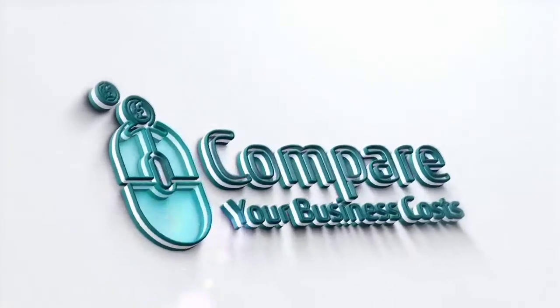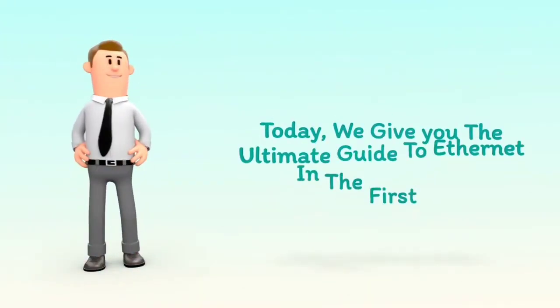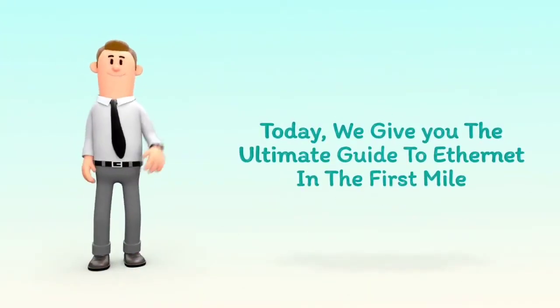Welcome to Compare Your Business Costs. Today, we give you the ultimate guide to Ethernet in the first mile.